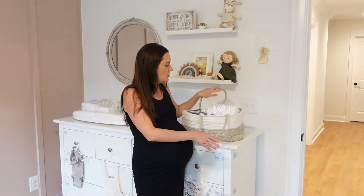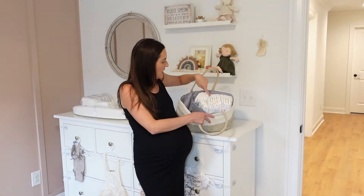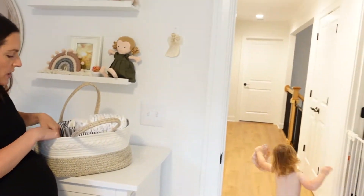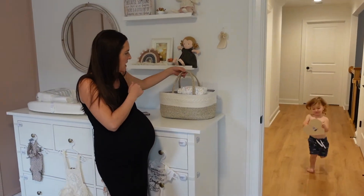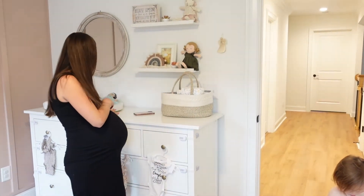We do diaper changes up here for both of them, so now we have her diapers and his diapers. And then in here I'm going to put creams and things like that, so I can easily have everything that I need up here.